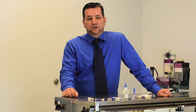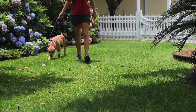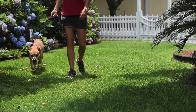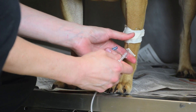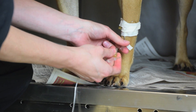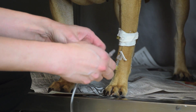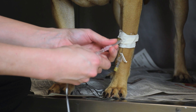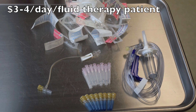Hi, I'm Scott with PractiVet, here to talk to you about IV fluid therapy. An average hospitalized pet receives two to three days of fluid therapy, and the typical patient on fluids gets walked three to four times per day. Most often, these pets are disconnected from the fluid admin set, the catheter or T-port is capped, and the exposed end of the fluid admin set is protected with a capped needle. The cost associated with this traditional method is about $1 per walk, or $3 to $4 per day.